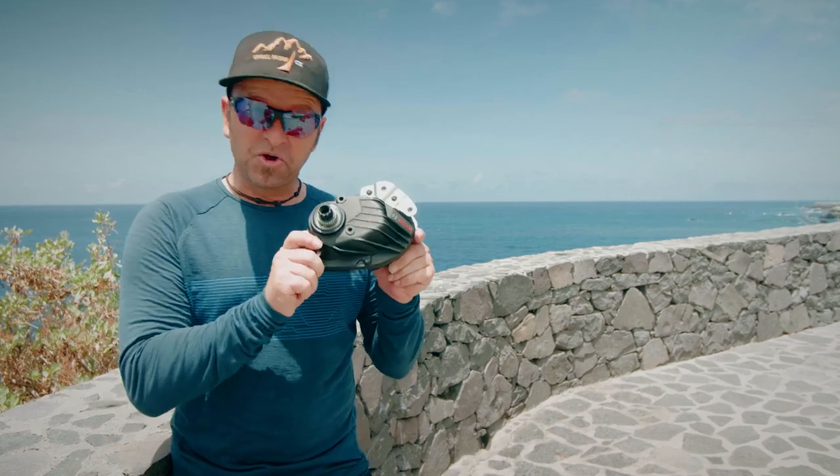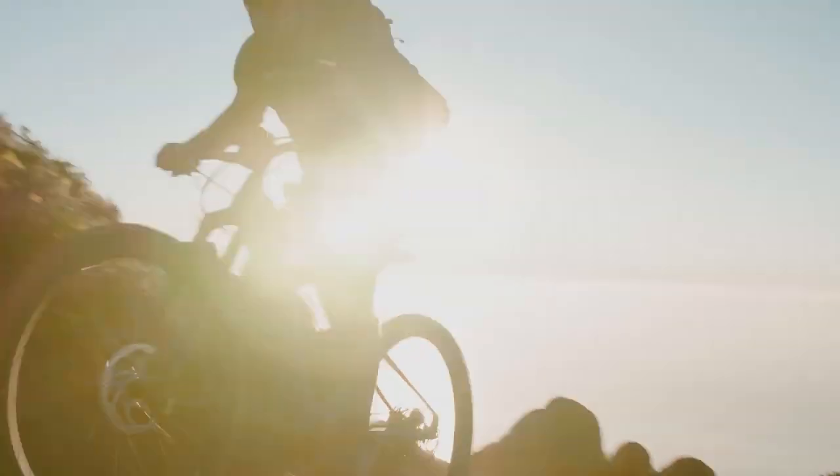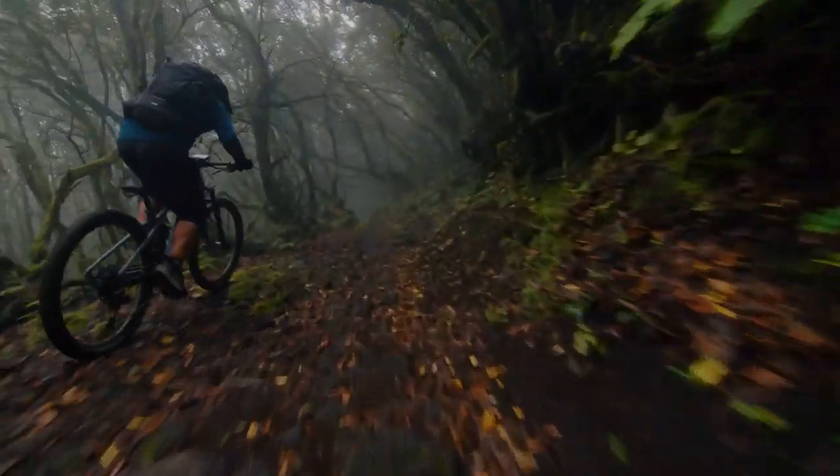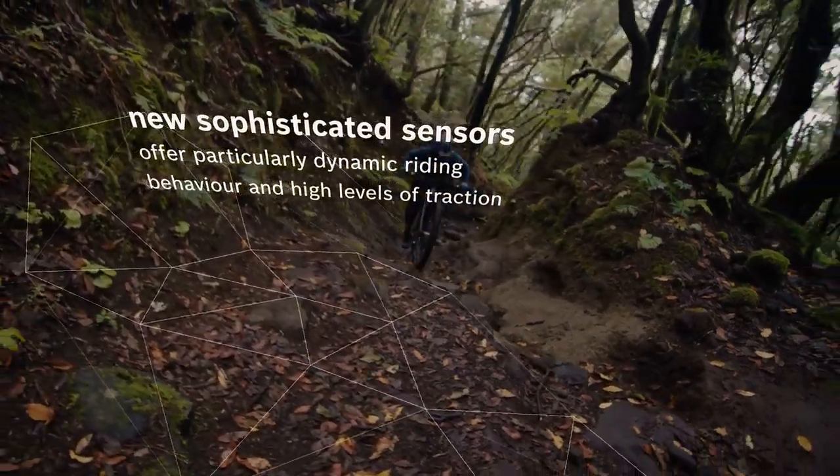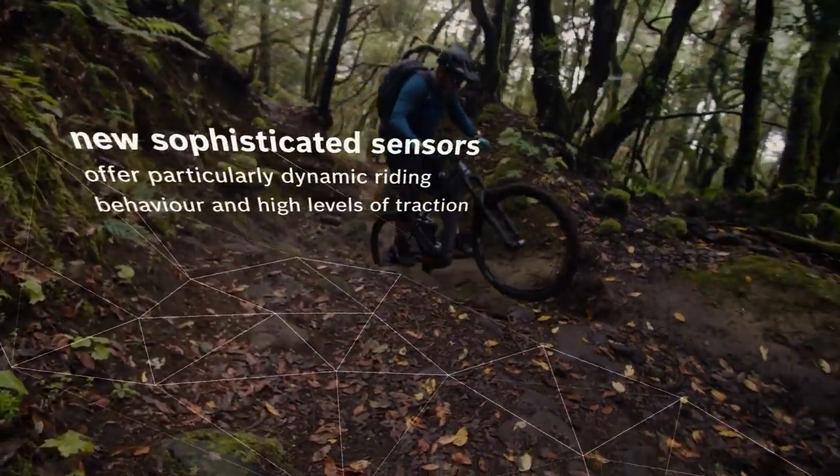Hello everybody, I'm Stefan Schley and today I'm going to introduce you to the new Performance Line CX. The new Performance Line CX is optimized for sporty riding on mountainous trails. A new sophisticated sensor system gives the drive unit spectacular dynamism.